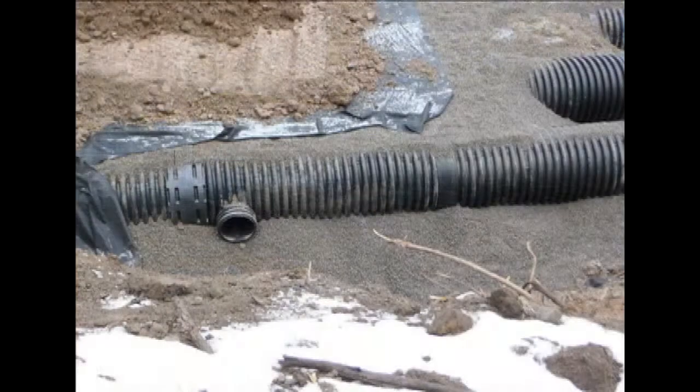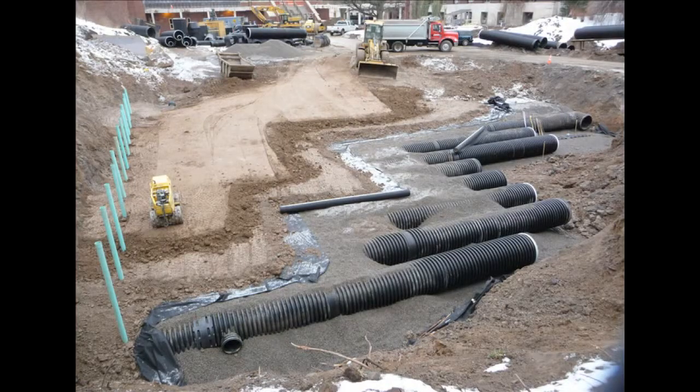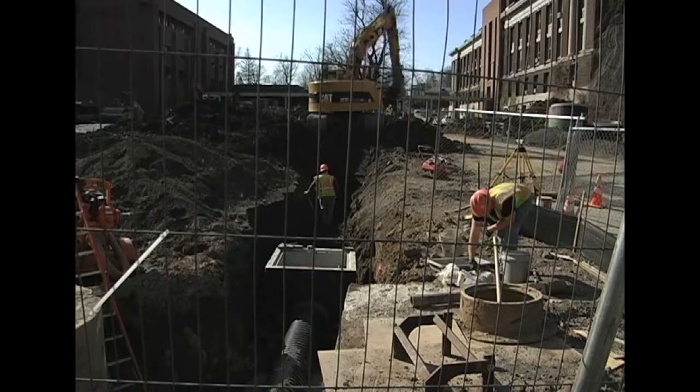Overflow will be trapped in the storage tanks and released slowly when the storm event is over. This approach is more expensive up front, but less expensive than building a new water treatment plant.